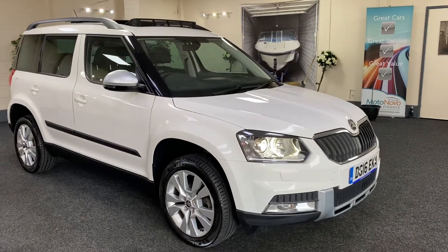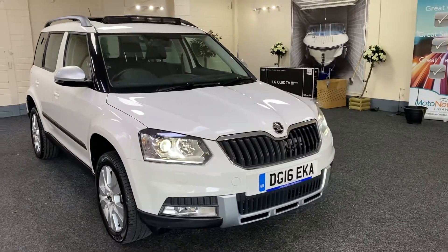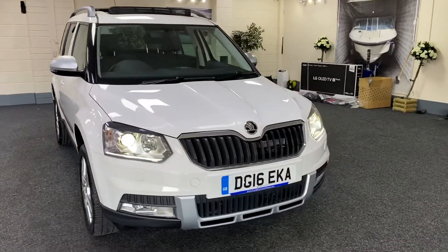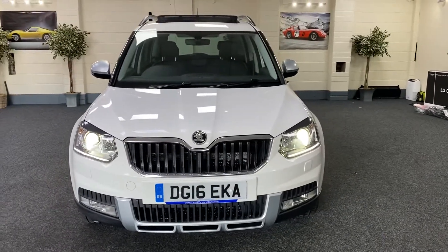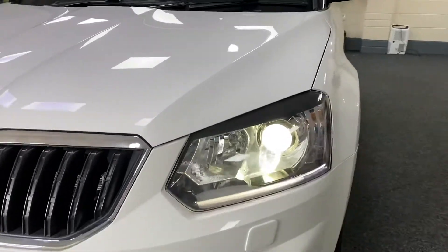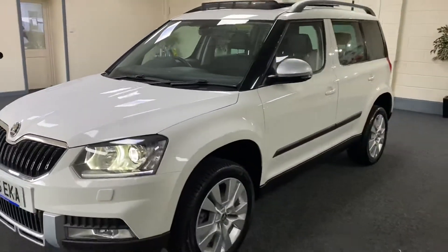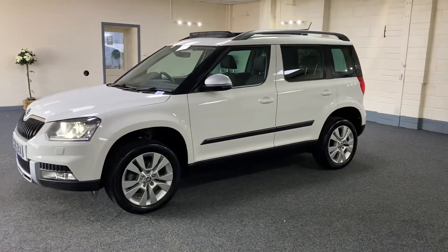Here we have a 2016 Skoda Yeti — this is the four-wheel drive automatic with the DSG gearbox. Very well specced, as you can see: it's got the Xenon LED running headlights and unmarked five double-spoke alloy wheels.